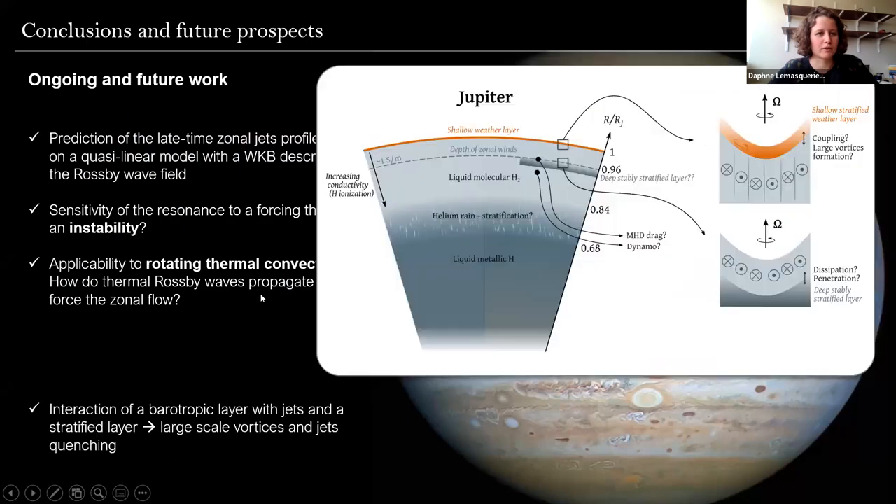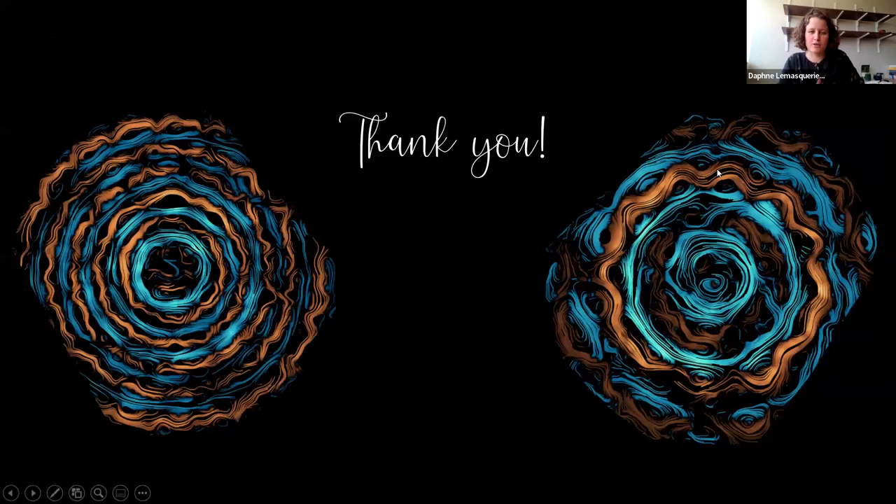Skipping the future work slides, the most interesting future studies would be to couple what I showed in the first part — shallow vortices in a stratified weather layer — with what happens deeper where I showed barotropic zonal jets. It would be really nice to perform studies coupling a deep barotropic dynamics with the shallow baroclinic dynamics which occurs in the weather layer of Jupiter. With that, thank you very much — sorry for the excess of time — and I'd be glad to answer any questions.